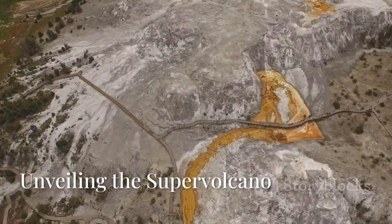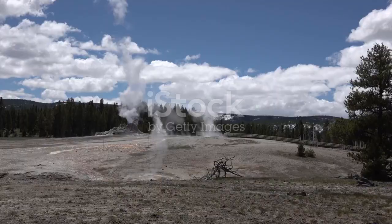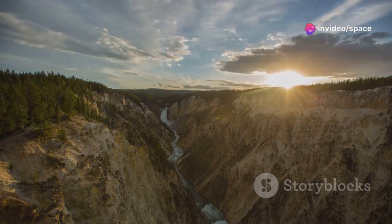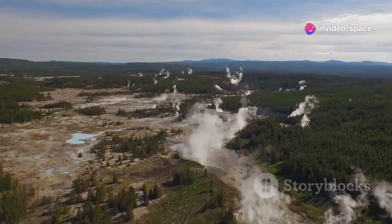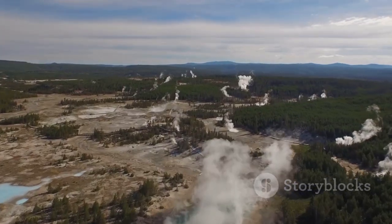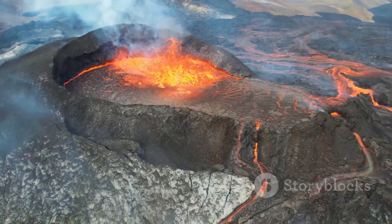Beneath the stunning landscapes of Yellowstone lies one of the Earth's largest active volcanic systems. We call it a supervolcano. This isn't your typical cone-shaped mountain like Mount St. Helens or Mount Fuji. Instead, Yellowstone features a massive depression in the ground called a caldera, formed by colossal eruptions in the distant past.